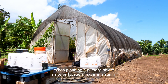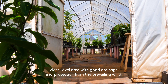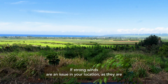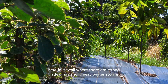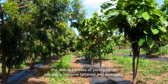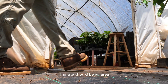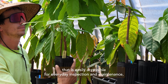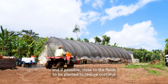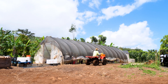When planning a nursery, select a site or location that's in a sunny, clear, level area with good drainage and protection from the prevailing wind. If strong winds are an issue in your location — as they very much are here in Hawaii, where there are strong trade winds and breezy winter storms — the delicate leaves of young cacao can easily become tattered and damaged. The site should be easily accessible for everyday inspection and maintenance, and if possible close to the fields to be planted, to reduce the cost and complications associated with transporting sensitive seedlings and grafts.